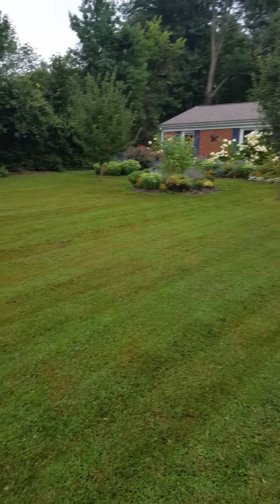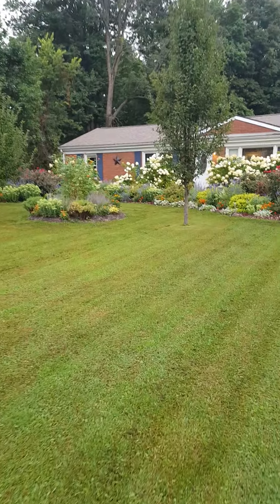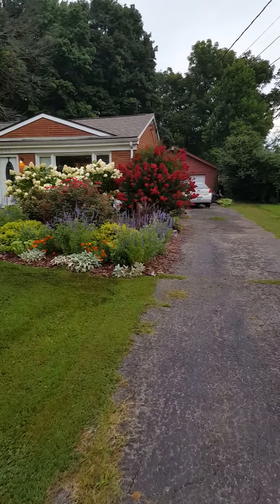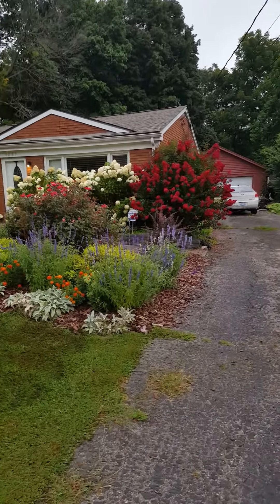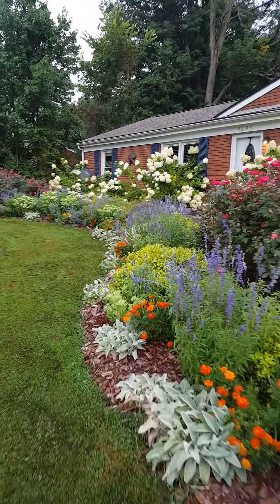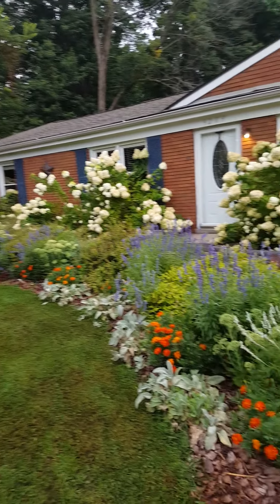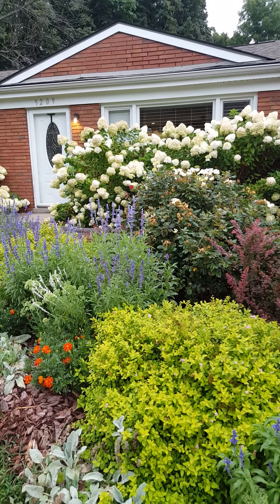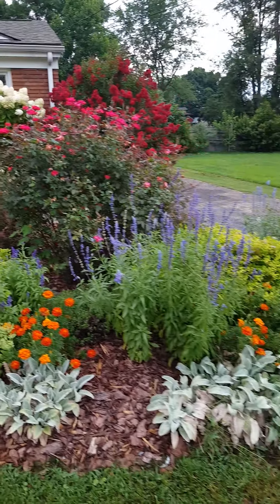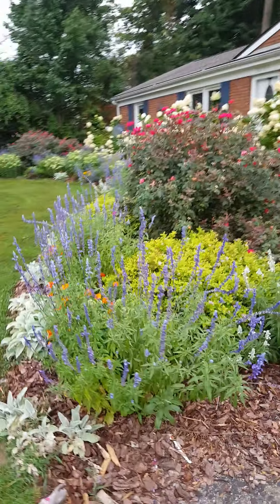Hi gardening friends, thank you for tuning in this week to the garden tour. We're well into August, fall's right around the corner, but we still have a lot of summer color as you can see. Limelight hydrangeas are still going, as well as the knockouts and blue Victoria's salvia. In case you're new to my channel, this year I've decided to do a weekly garden tour to show how everything looks throughout the entire season.